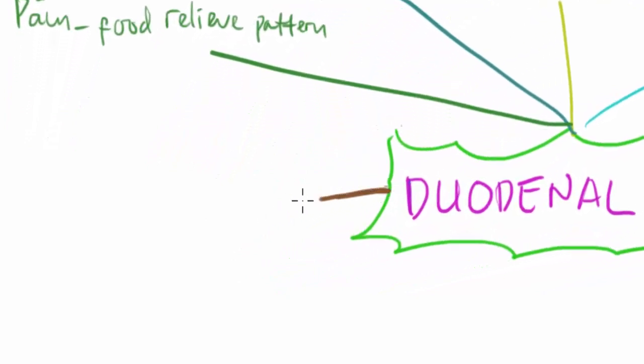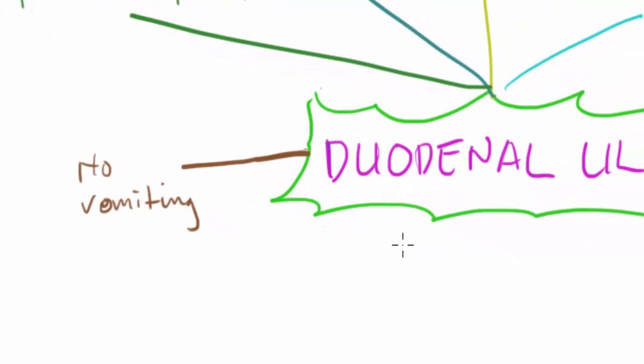In duodenal ulcer, there is no vomiting. Regarding weight, there is no weight loss associated with duodenal ulcer.